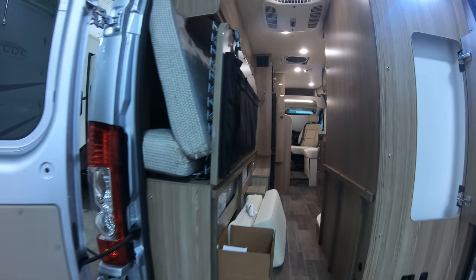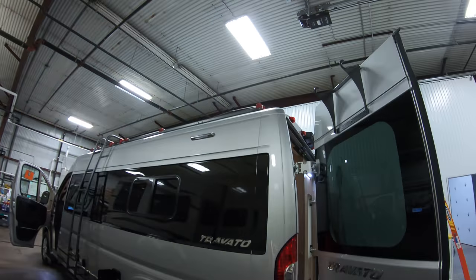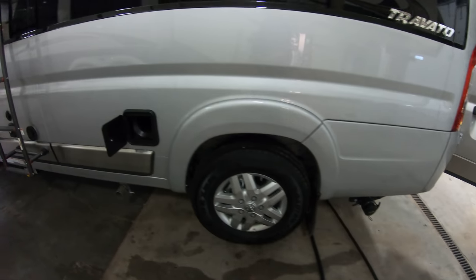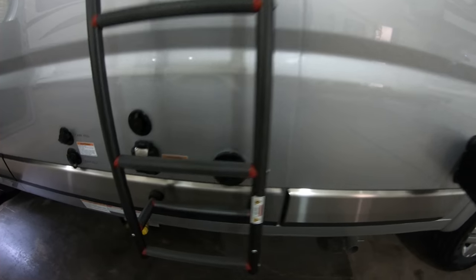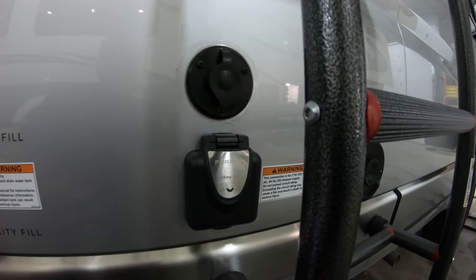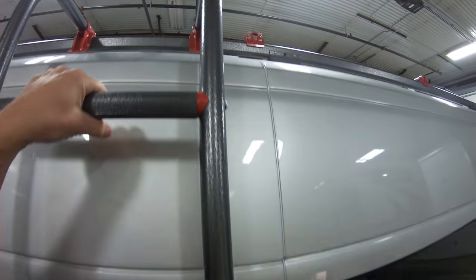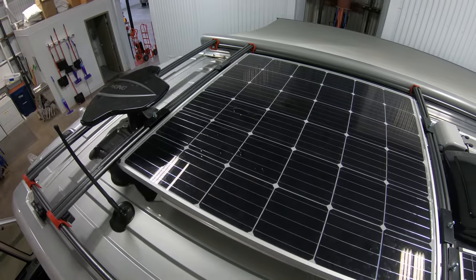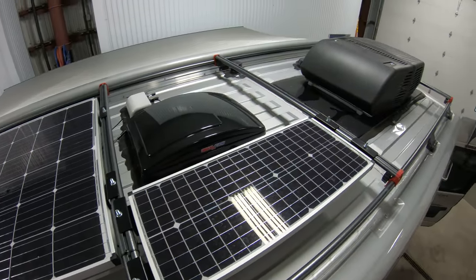I'll show you that bed down as well. Your dump valve is right here, and a spot for your sewer hose. Truma hot water heater. I just want to show you this coach is not plugged in — this is where the power cord goes — and there's no generator on this coach. There's 200-watt solar up here.